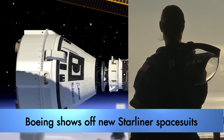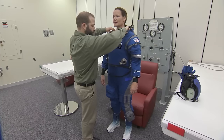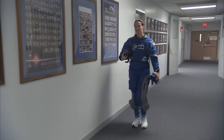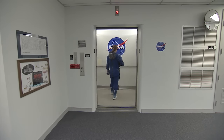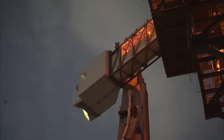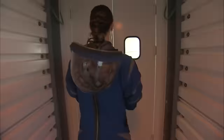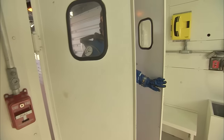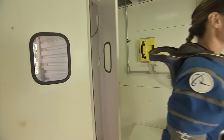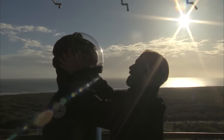Boeing unveiled the new space suit astronauts will wear while flying missions aboard the company's CST-100 Starliner. The space suit is more flexible and comfortable than earlier versions, such as the orange launch and entry suit space shuttle astronauts wore. Astronauts will wear the new suit during launch and through the flight to the International Space Station. After completing their station mission, astronauts will don the suit again for the return to Earth.